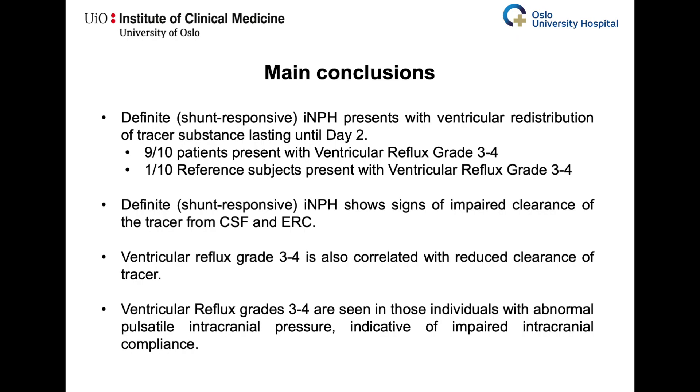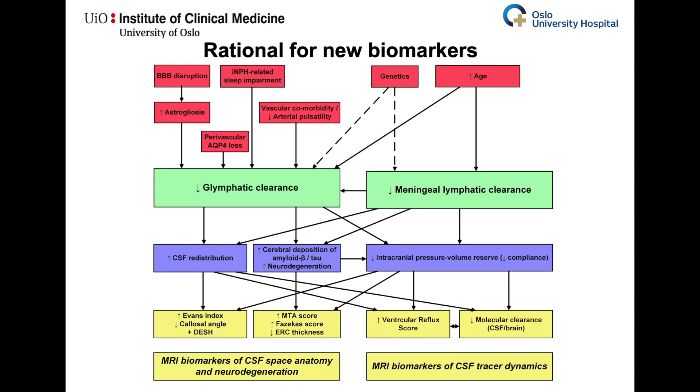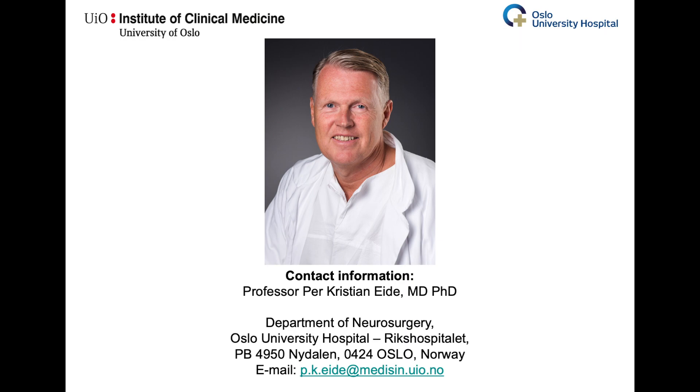Overall, we conclude that the presently described MRI biomarkers, together with the proposed biomarkers, may potentially be a more specific and less invasive alternative to other more invasive tests to identify shunt-responsive idiopathic normal pressure hydrocephalus. Thanks for watching and feel free to contact us in case of further questions.